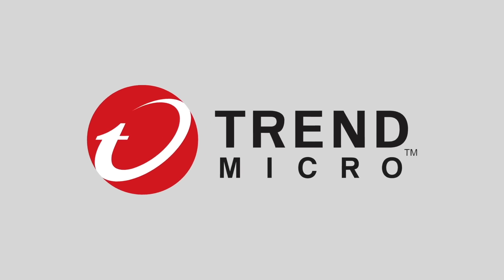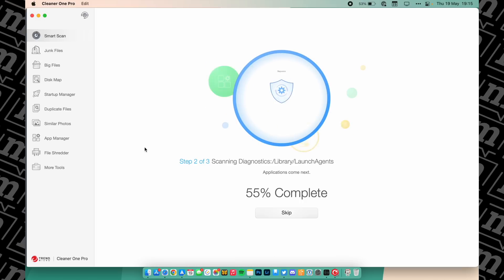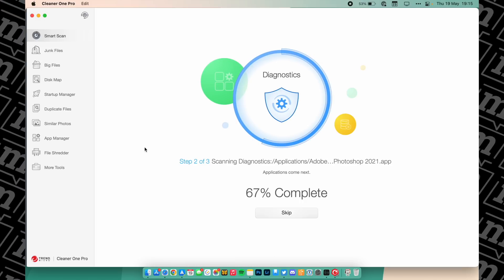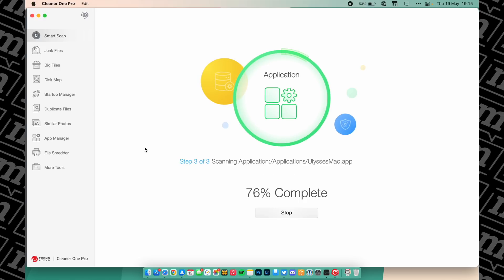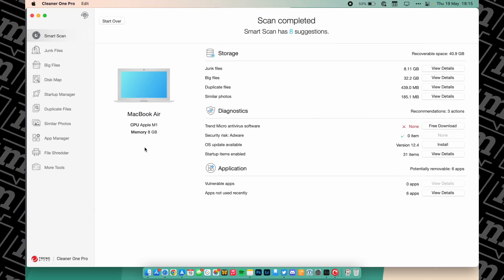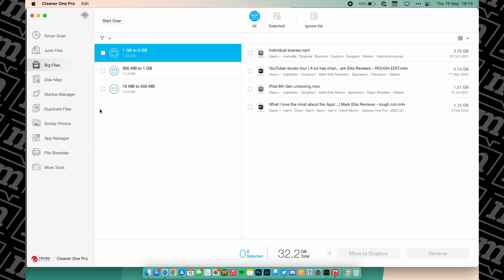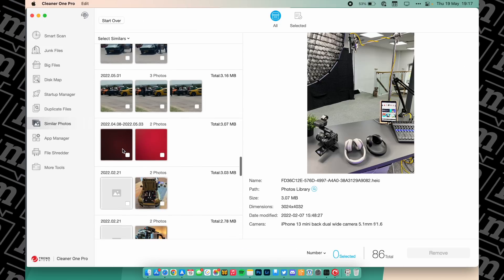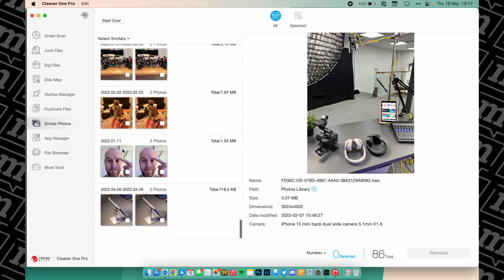A quick word from today's sponsor, Trend Micro. Cleaner 1 Pro makes it super easy to remove unnecessary files. If you're one of these people — a bit like me — who keeps unnecessary, massive files on their Mac but forgets they're there and doesn't know where they are, Cleaner 1 Pro makes it much easier to find those big files and get rid of them. It shows exactly what junk is taking up space, either via a quick clean or a much more detailed system optimizer, and you can choose exactly what needs to go. I'm also a big fan of their duplicate photo section where you can sniff out photos you've taken multiple times and get shot of them straight away.